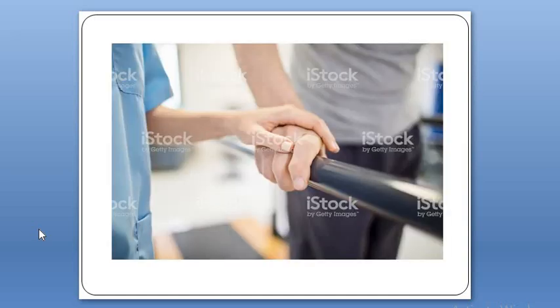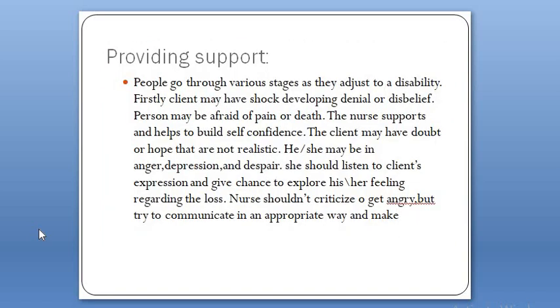We will be dealing about providing support. Here is a picture showing a nurse showing support to a patient. People go through various stages as they adjust to a disability. Firstly, a client may have shock, denial, or disbelief. People may be afraid of pain or death.